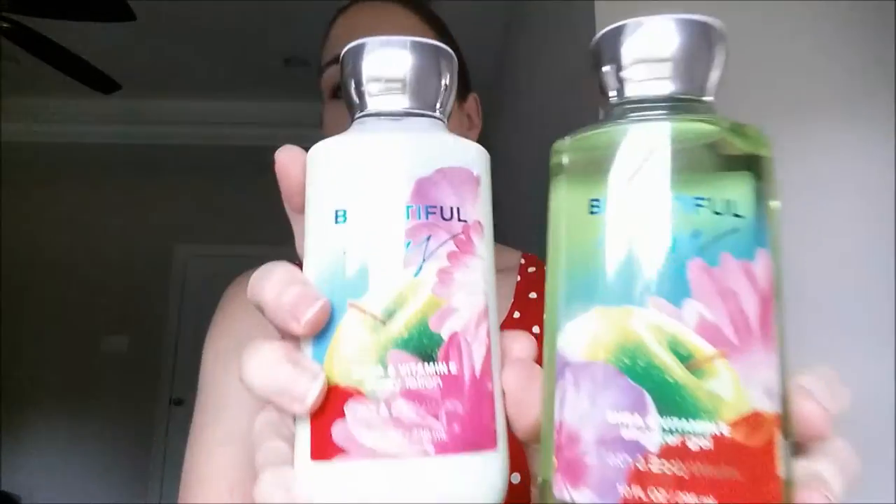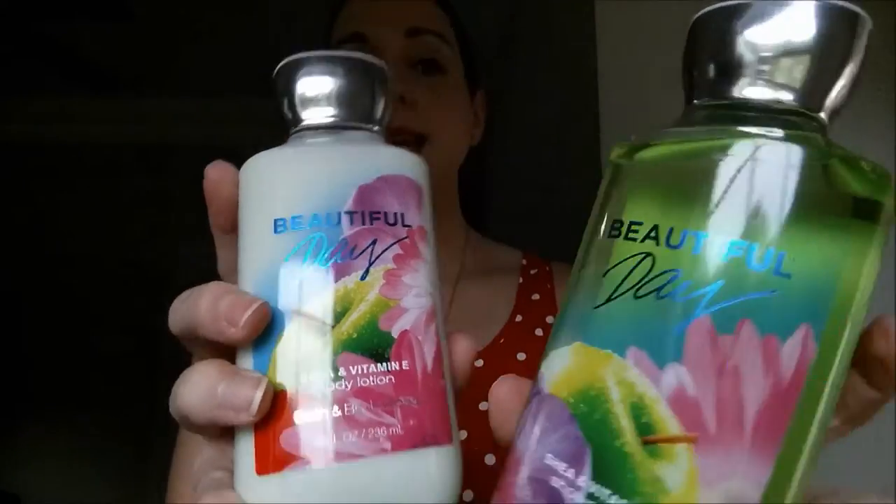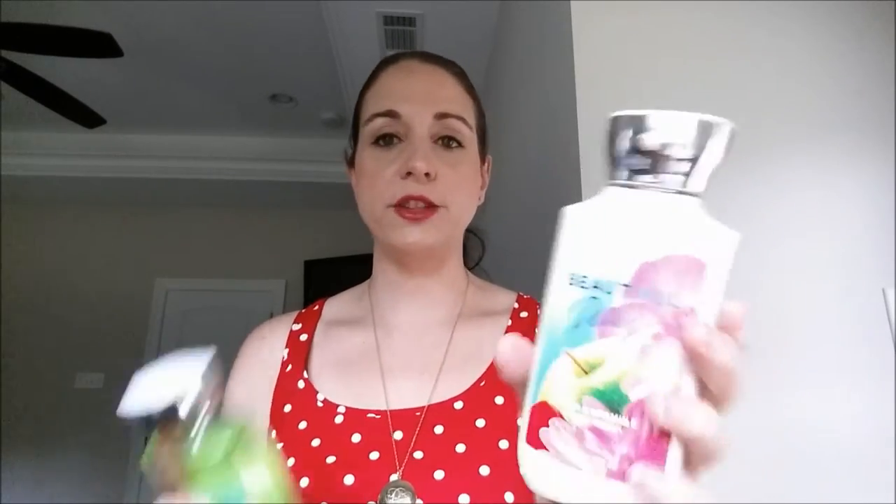It's Beautiful Day Shower Gel and Beautiful Day Lotion. I absolutely love this scent — it has a fresh, clean scent and it smells like apples. I thought y'all might like this as well. These lotions are really nice; they're not as thick as the shea butter formula, but they're good for in between when you don't want a heavy, heavy moisturizer. I really love this scent and picked up both of those for y'all to try out.